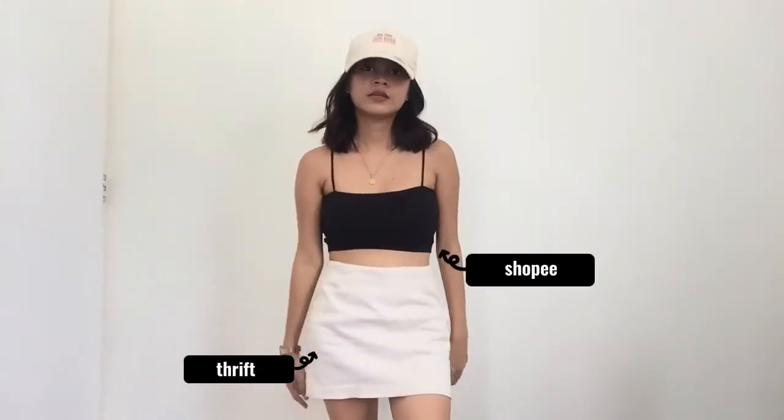Yeah, this is the second outfit — this is so cute! I got this skirt again from Ukay-Ukay, and the bralette is from Shopee.